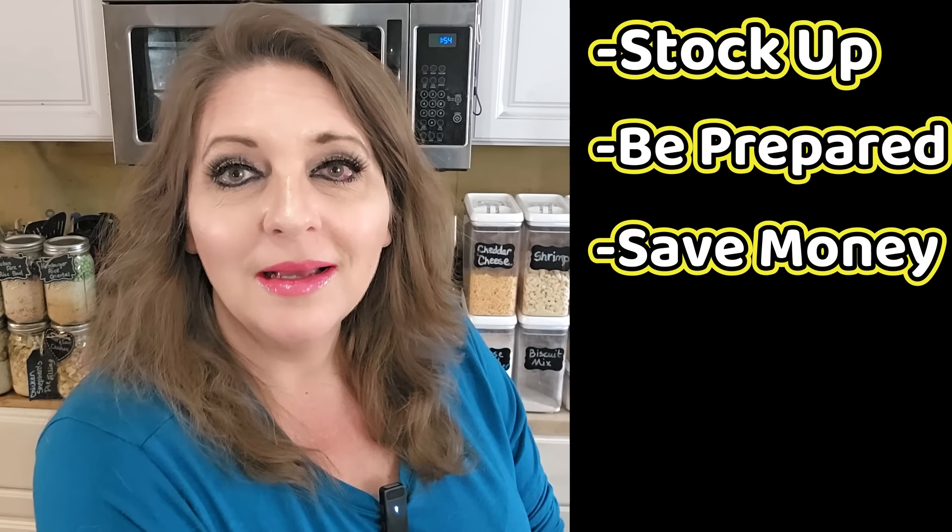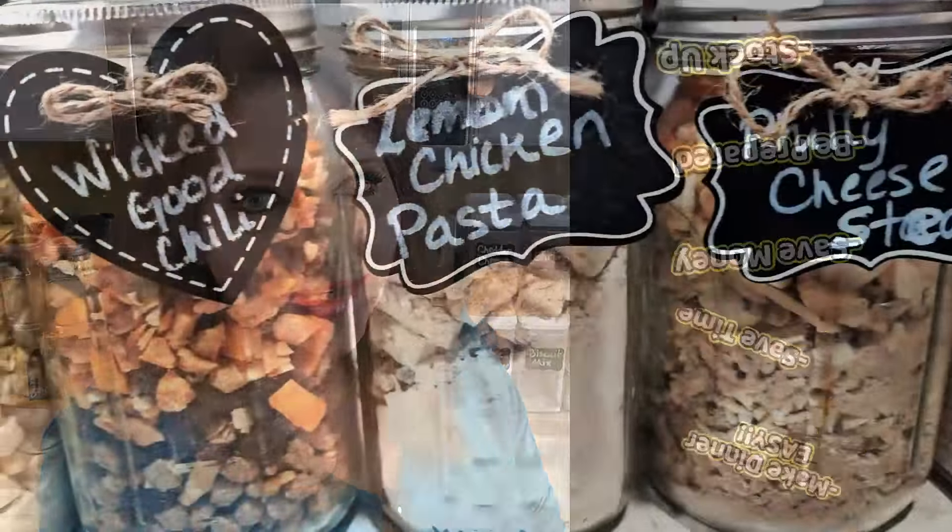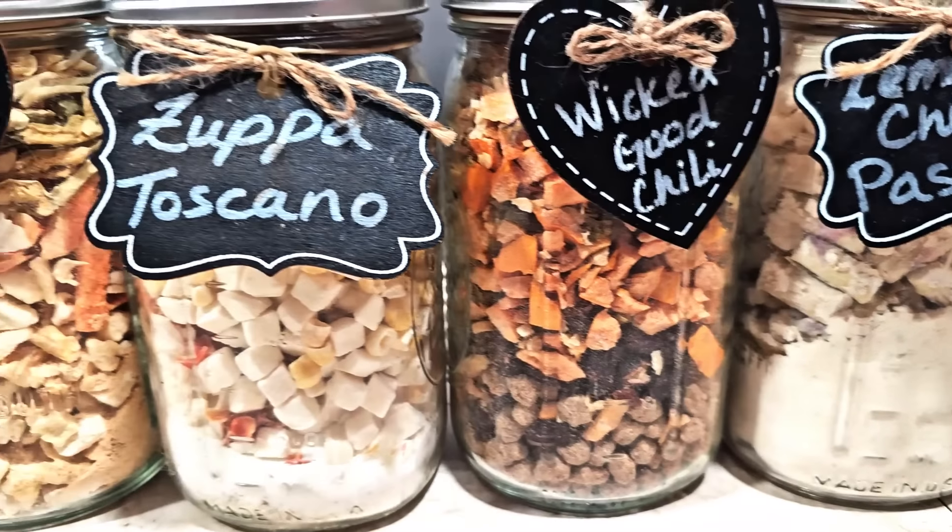What if I told you you could stock your prepper pantry, be more prepared, save some money, save time, and solve your dinner time crunch? Stay tuned to learn an easy way to accomplish all this.